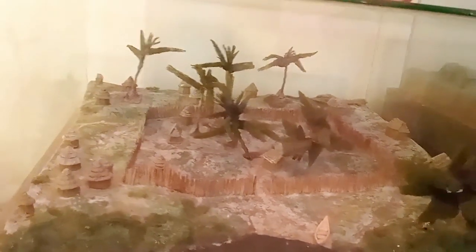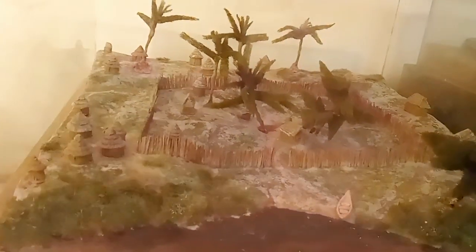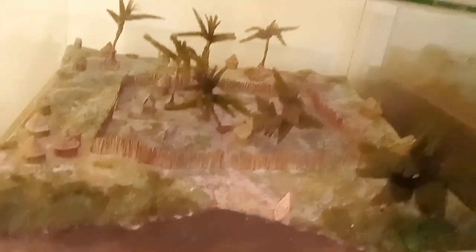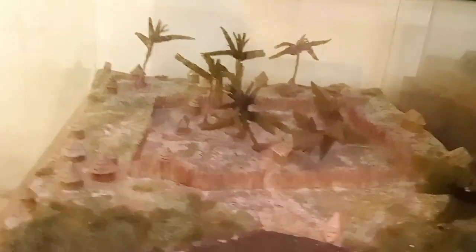There is a middle settlement with the leadership structure, and there is a mosque centrally placed. This is like a map of the place showing how they planned to build. This is a bird's-eye view of how they used to live. These people were intelligent. There is a boat near the sea — this is the coastline.